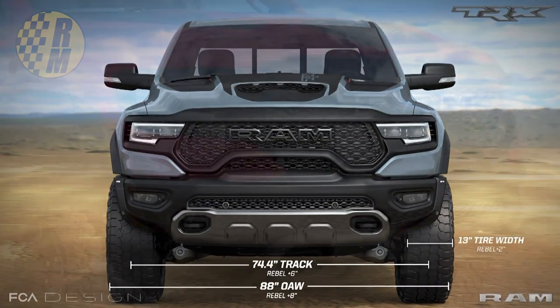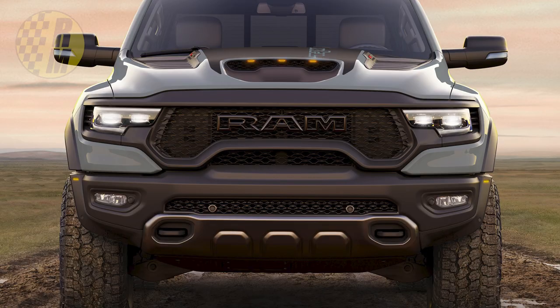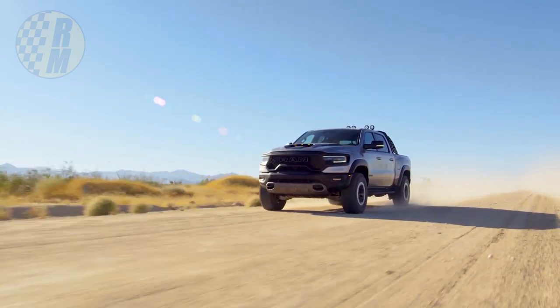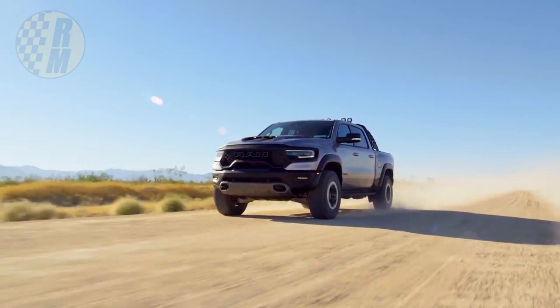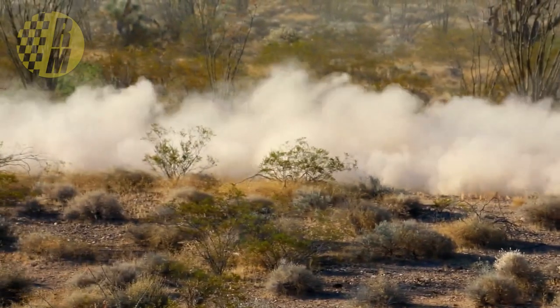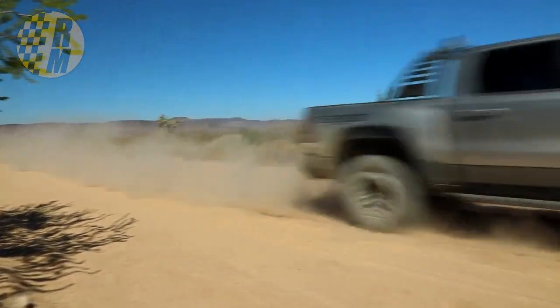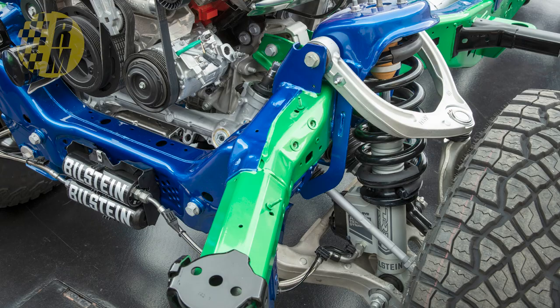They've made this eight inches wider compared to the rest of the Ram lineup, with composite fender flares, and they've increased the track width by six inches. Normally the Ram 1500 has a wheel that is eight inches wide, but the TRX designed this whole system to accommodate a wheel that is nine inches wide.